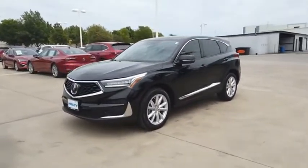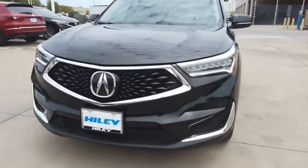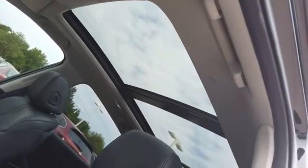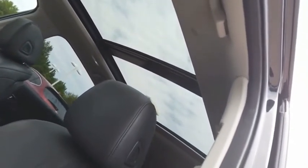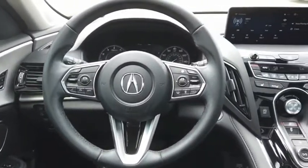Viewed as Acura's answer to BMW's sporty X3, the RDX offers stylish interior, plenty of sport, and a nice amount of utility. Wouldn't you look great in this vehicle? Stop in today and see for yourself.